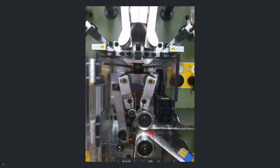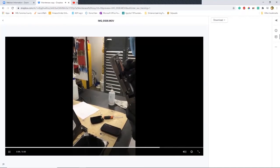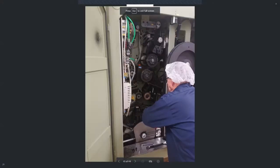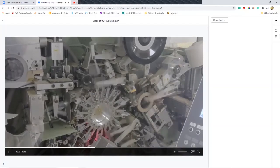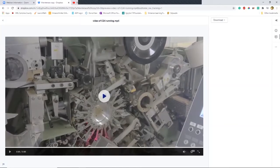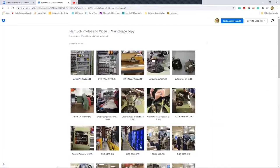This is a fully automated tag splicing system — it splices on the fly. This is our inkjet, which prints the expiration date on the carton — a whole other system in itself. This is our case packing equipment — let's see a video. Wow, that's nuts. It almost looks staged because it's going so fast. That's really crazy.